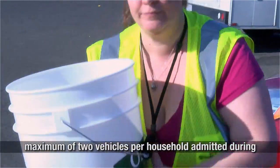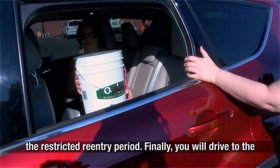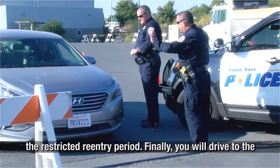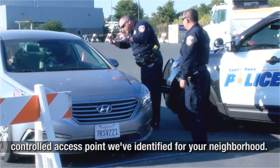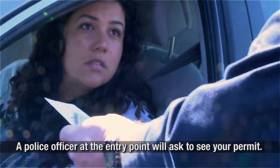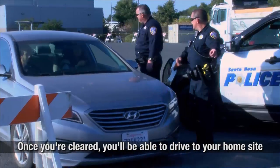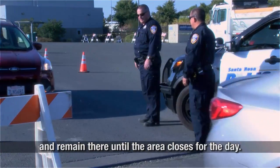There will be a maximum of two vehicles per household admitted during the restricted re-entry period. Finally, you will drive to the controlled access point identified for your neighborhood. A police officer at the entry point will ask to see your permit. Once you're cleared, you will be able to drive to your home site and remain there until the area closes for the day.